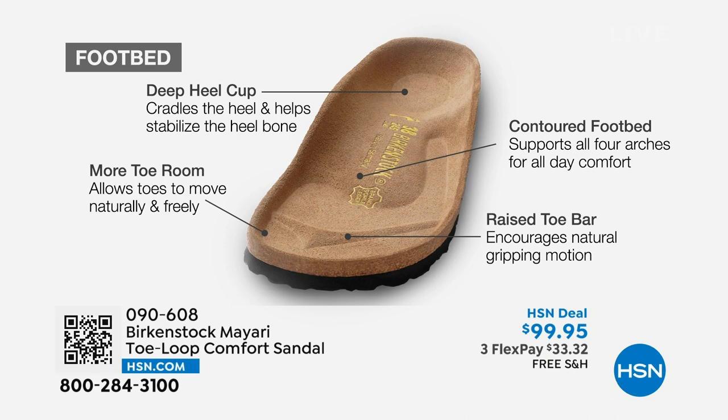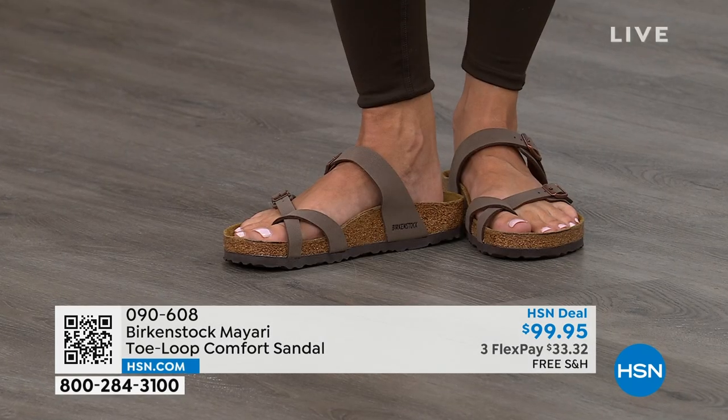When we talk about Birkenstock, we really have to talk about this footbed. It starts with a deep heel cup that cradles and stabilizes your heel. There's a contoured footbed supporting all the arches of your foot. There's a wide toe box, which allows your toes to move freely when you're walking. And last but not least, there is a raised toe bar that rests underneath your toes and creates a natural gripping motion when you walk, which then creates circulation in your legs. It's all about health and wellness.